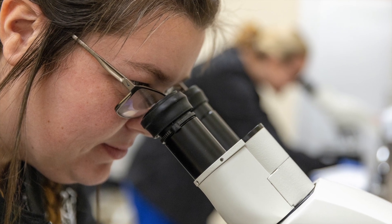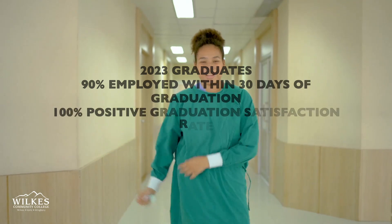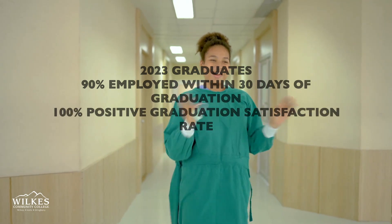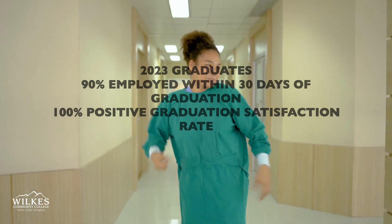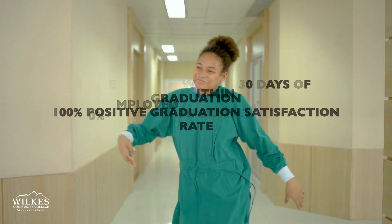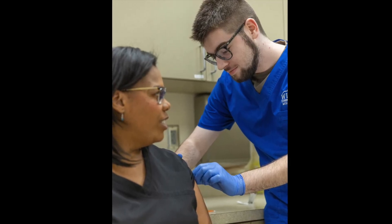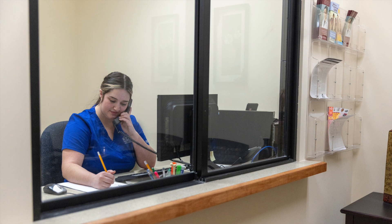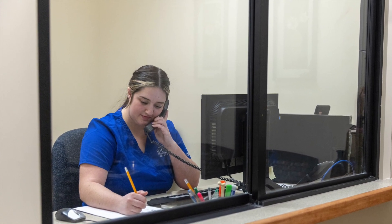Program outcomes from our 2023 graduates include 90% of our students were employed within 30 days of graduation. 100% of our students reported a positive graduation satisfaction rate. Entry-level credentialed medical assistants can earn an average salary of $18 per hour or higher depending on the location in which you work.